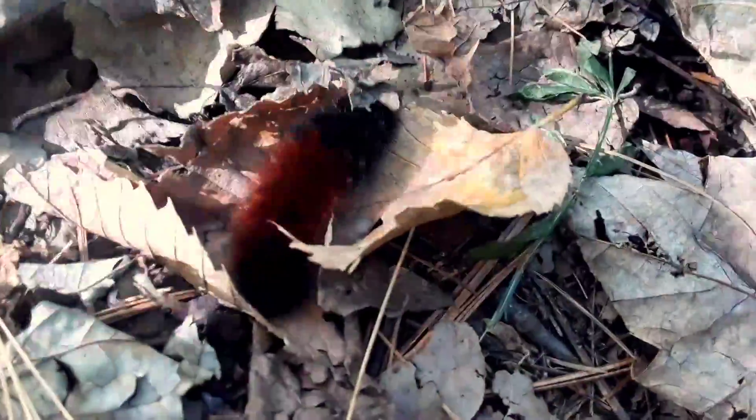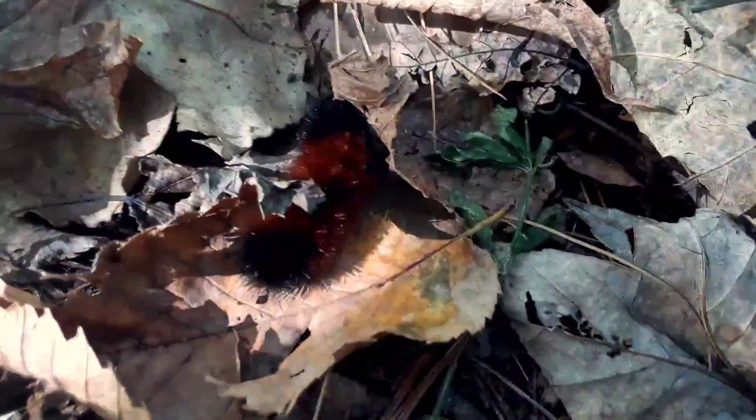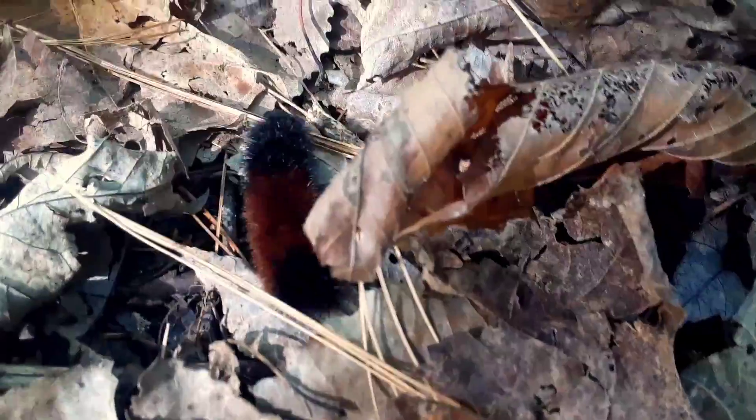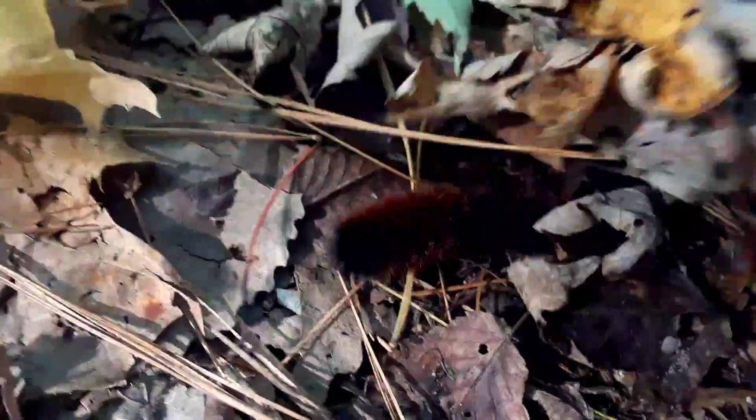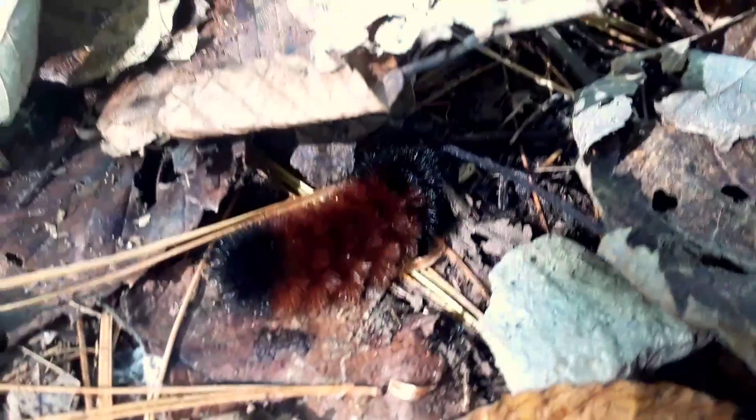Marching along on the forest floor is a woolly bear. It's a type of caterpillar that's going to grow into a moth — an Isabella tiger moth. But first it needs to go through metamorphosis and be in a cocoon. Take a look at the color on its body. The more brown you see, the easier winter is supposed to be. Well, at least that's how legend goes — it's just a myth.